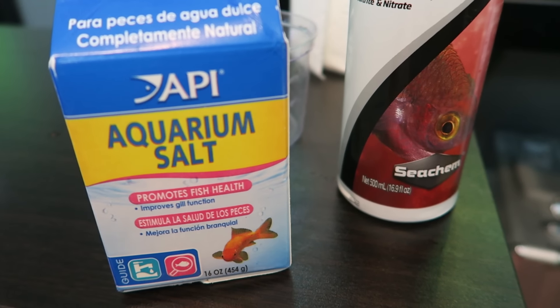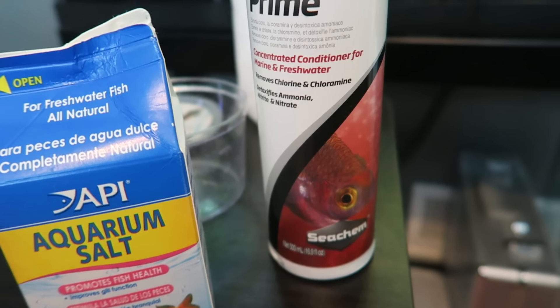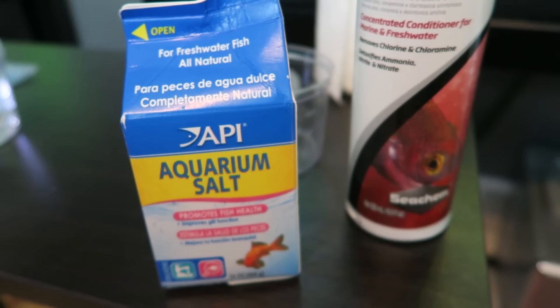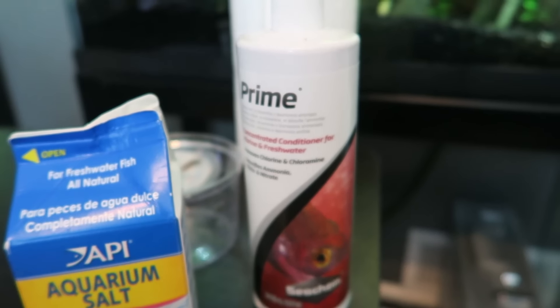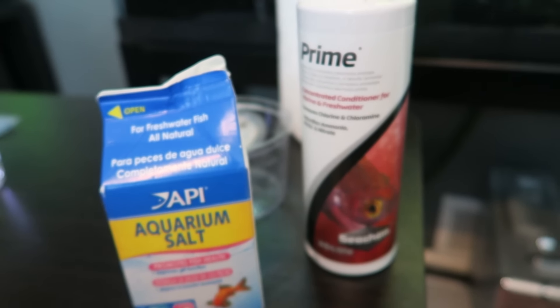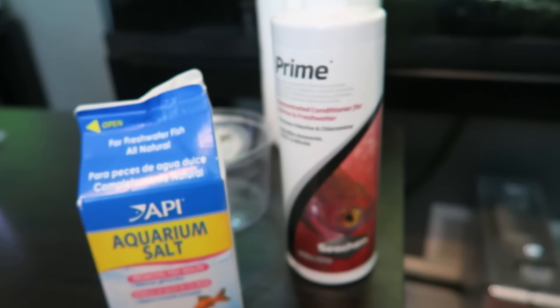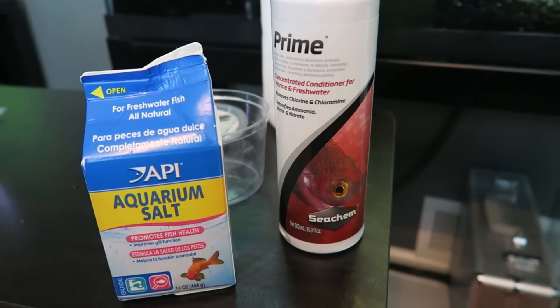For our friend the Koi Betta I'll be adding about a tablespoon of aquarium salt and just a little bit of Prime — just a few drops — because I cleaned out the tank with a diluted water and bleach solution. I just want to make sure everything is okay, so this is really just for peace of mind. It's probably not even needed but it's not gonna cause any harm and will only serve to benefit us.